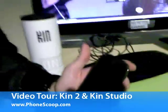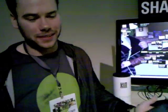My name is Michael Ducker and I'm a program manager with Kin. I spent the last year of my life devoted to building this phone that I'm really quite excited to share with you.